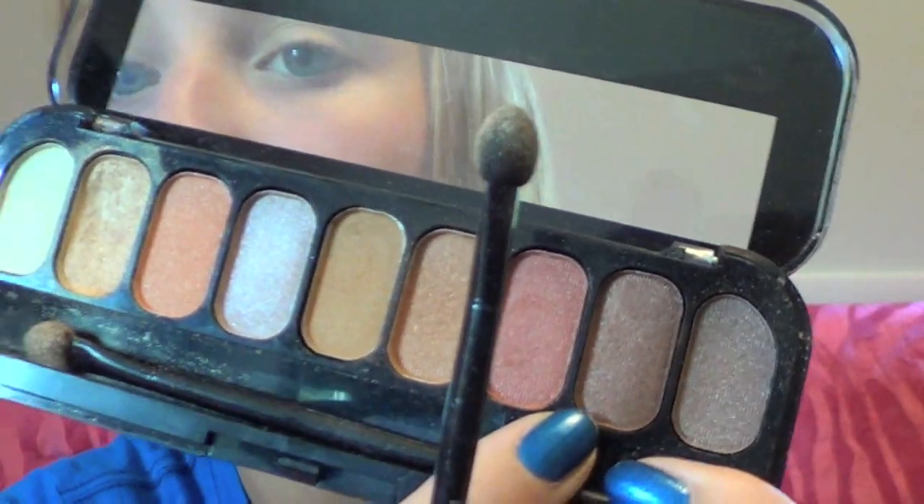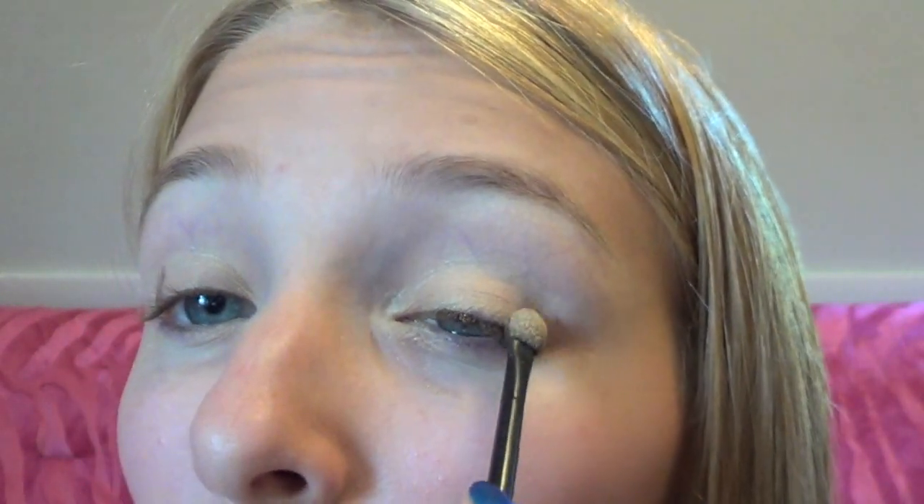Then I took the dark brown shade and applied it to the corners of my eyes and blended it into the crease.